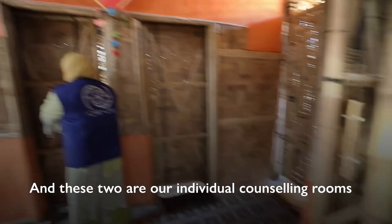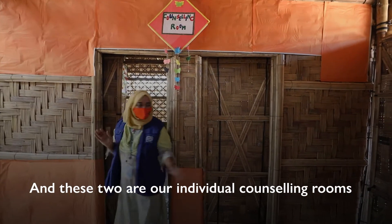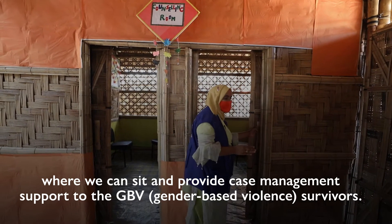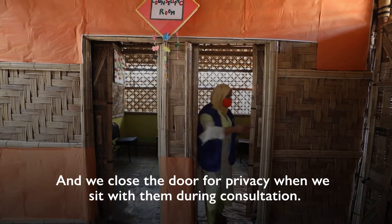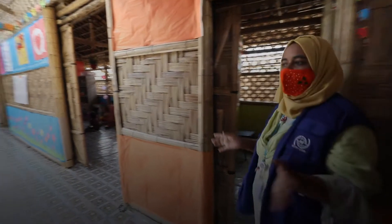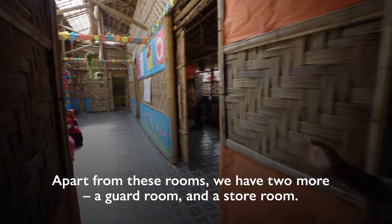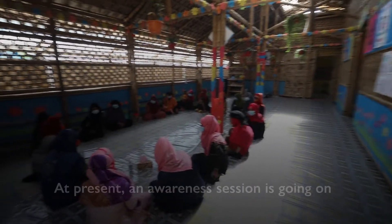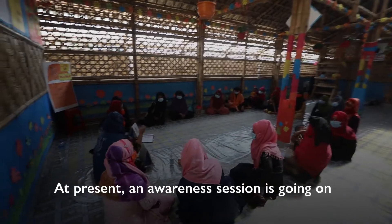This is our individual counselling room. We have given the case management support. This is our service room. This is our two rooms. This is our guard room. This is our store room, service room, and PSE office room.